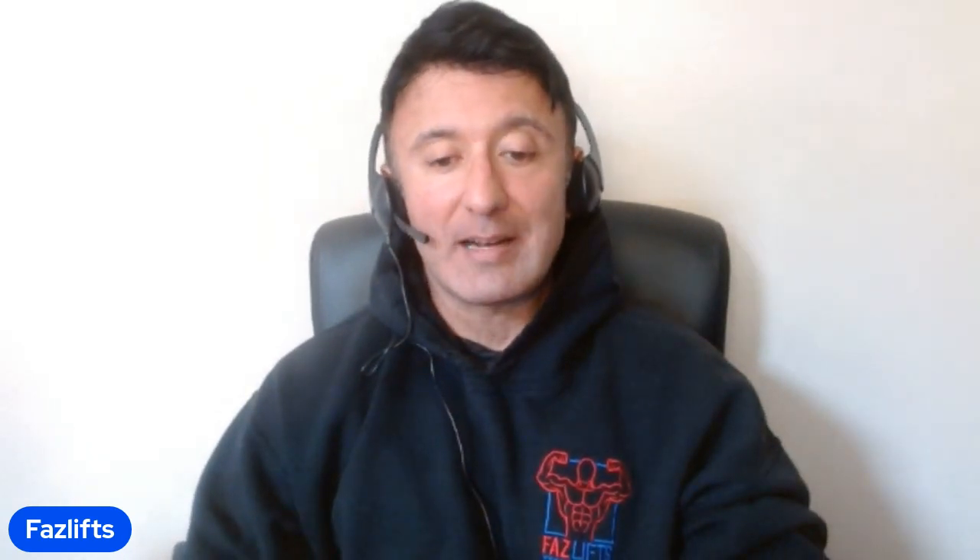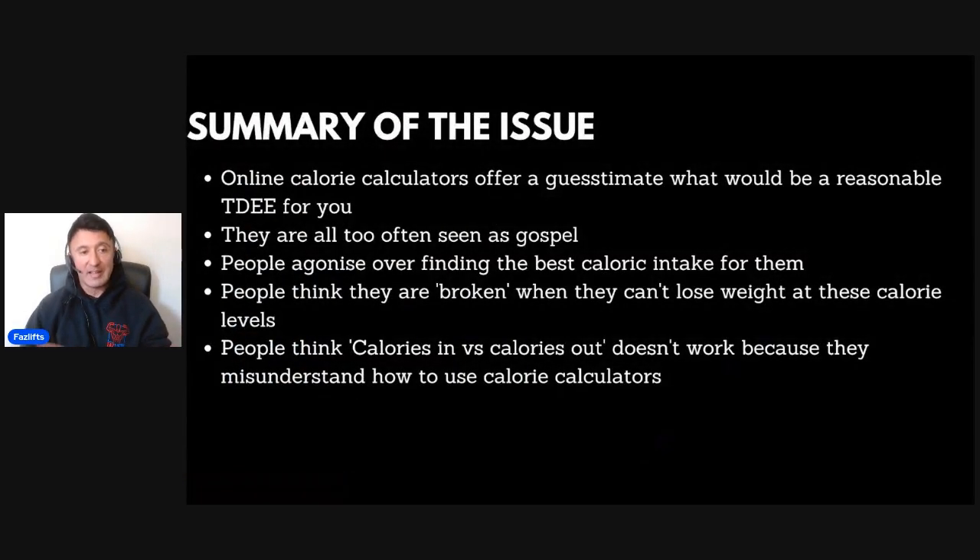So, why you are probably using calorie calculators incorrectly. Online calorie calculators offer really nothing more than a guesstimate of what would be a reasonable TDEE for you. But the problem is that all too often they're seen as gospel — a number you have to have right before you can even start the diet. People agonize over which calculator is best, wanting the perfect start right down to the calorie with the macros.